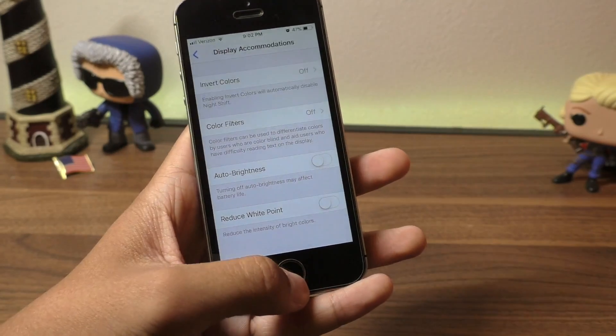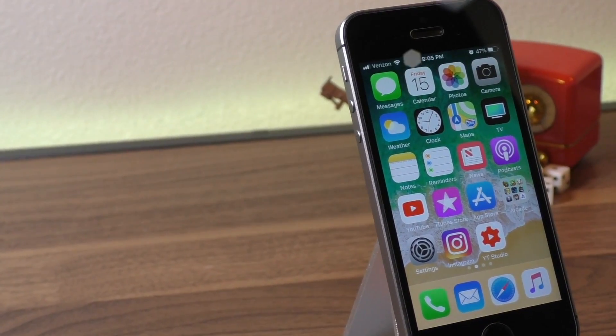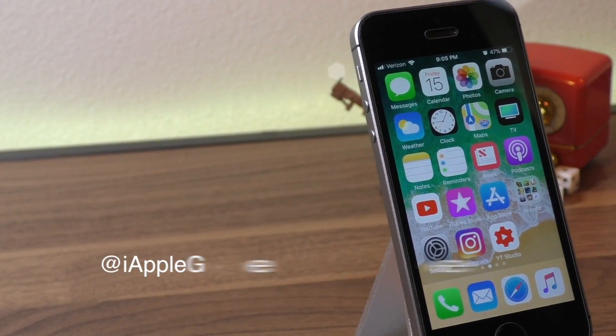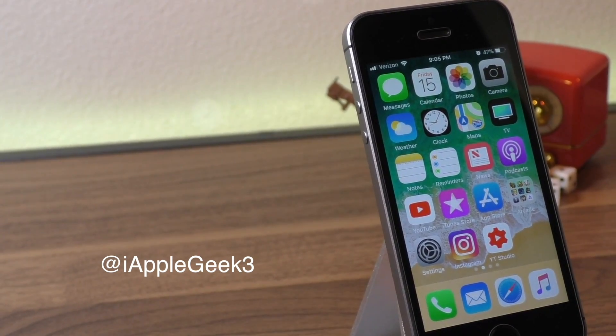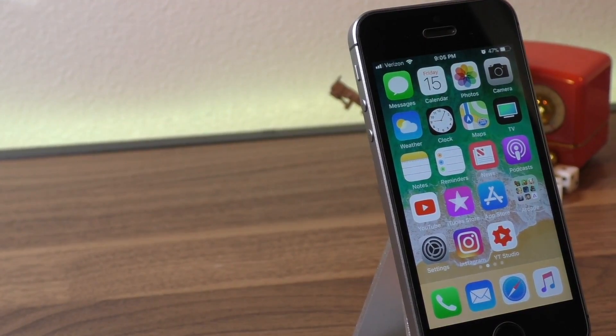Anyway guys, that is all I have for now on iOS 11. I do have a lot of iPhone 8 stuff coming up, so be sure to subscribe for that. Also be sure to follow me on Twitter — that's where I'll be posting tons of updates about Apple and the channel. That's going to be it for this video, and I will see you guys in the next one. Peace.